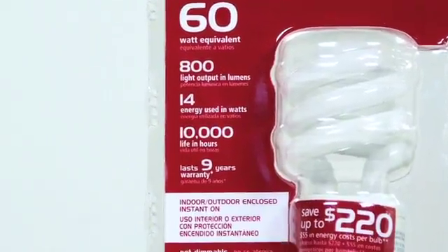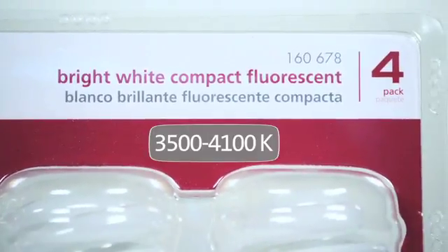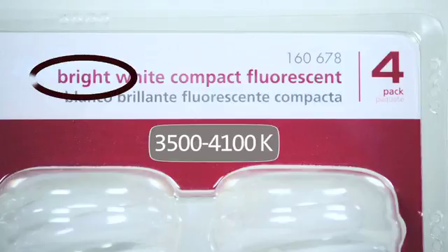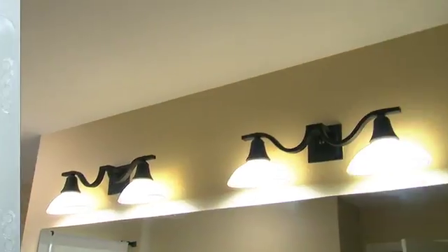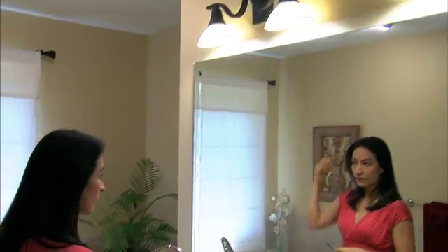Bulbs that have a cooler, neutral light have a Kelvin rating of 3500 to 4100K. Their packaging will say cool, neutral, or bright. These cool bulbs make for a balanced light that works well for the bathroom vanity.